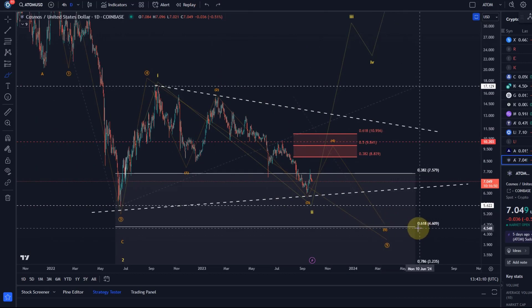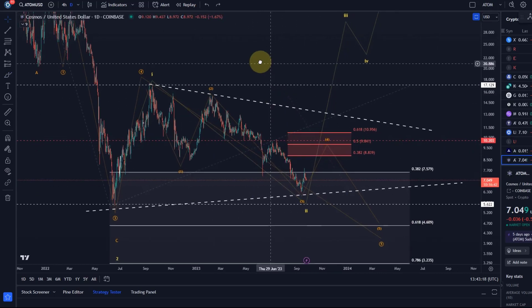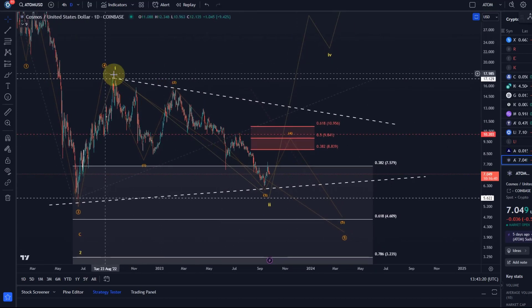In wave five, the target is potentially $4.60 — that's at least what I can see right now. That can change and will depend on where wave four tops. But it's certainly nothing bullish yet.